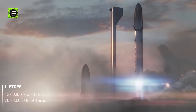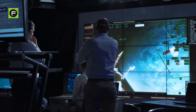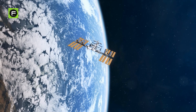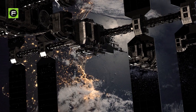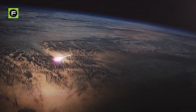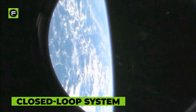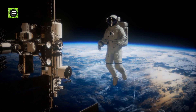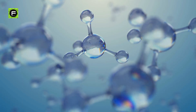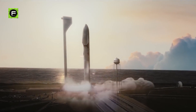SpaceX has some expertise with life support systems thanks to its Crew Dragon crew capsule, which is meant to transport humans to the International Space Station. However, providing life support for a brief voyage to orbit is very different than providing life support for weeks or months in deep space. On the International Space Station, where people reside for months at a time, a regenerative system for oxygen and water is in place, recycled in a closed-loop system. Urine and sweat are recycled as drinking water, while some water is electrolyzed to separate oxygen and hydrogen so that humans may breathe. Musk did suggest that Starship's life support systems will be regenerative.